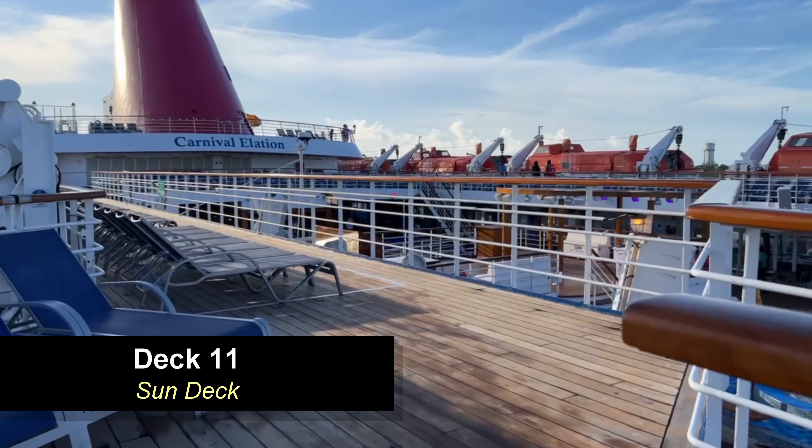Moving around the atrium on deck 8 to the other side of the ship, you're going to find the Mark Twain Library. This space is also used for the Chef's Table premium dining in the evenings. It's a good space to come and play a board game or read a book — it's super quiet during the day, but just be advised that in the evenings they'll be using it for dining.